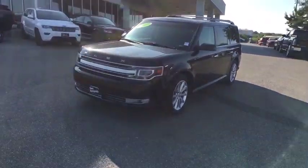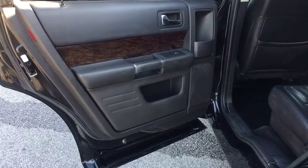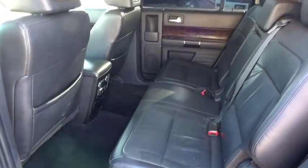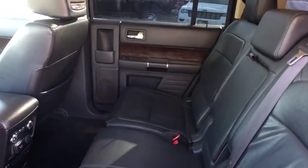Leather-wrapped steering wheel, power steering, cruise control, four-wheel disc brakes, universal garage door opener, fog lights, electronic stability control, power windows, rear window defroster, CD player, compass, security system.